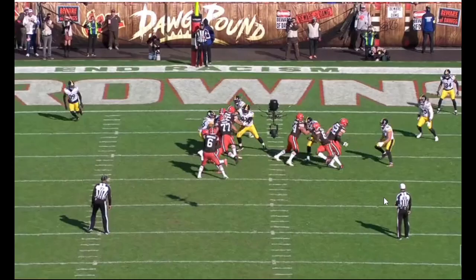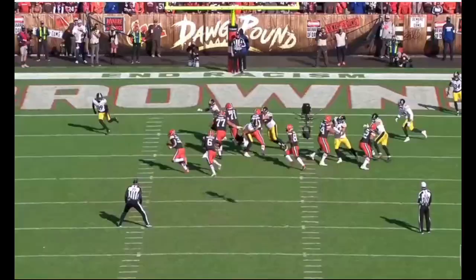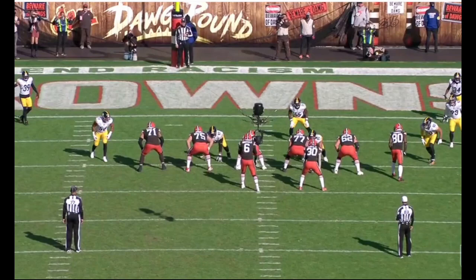This one should have been contained — we had this one stopped. Unfortunately, Devin Bush just overran the play, a really poor angle by him, and it leads to a Browns touchdown.